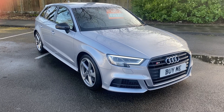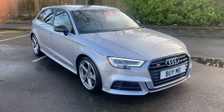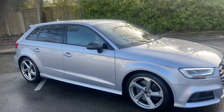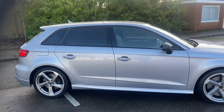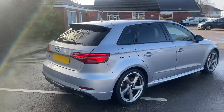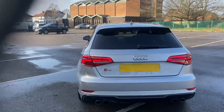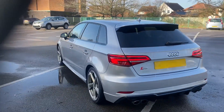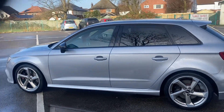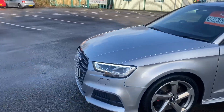Good morning, welcome to the garage. What I've got for you today is this — a 2017 Audi S3, 300 brake horsepower, automatic, five door. We do also have an S3 four door. This car is a really nice car: 42,000 miles, full service history, full leather interior, quattro, 300 brake horsepower. Goes like the wind, beautiful wheels, beautiful color. I'll show you inside.